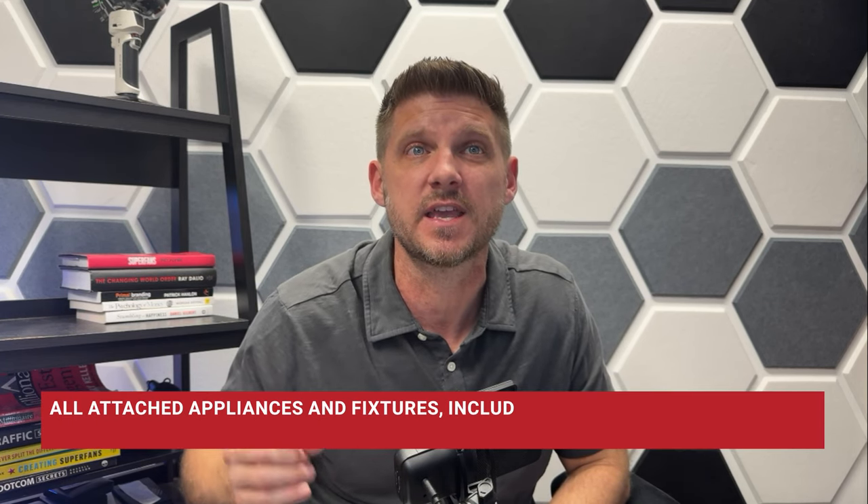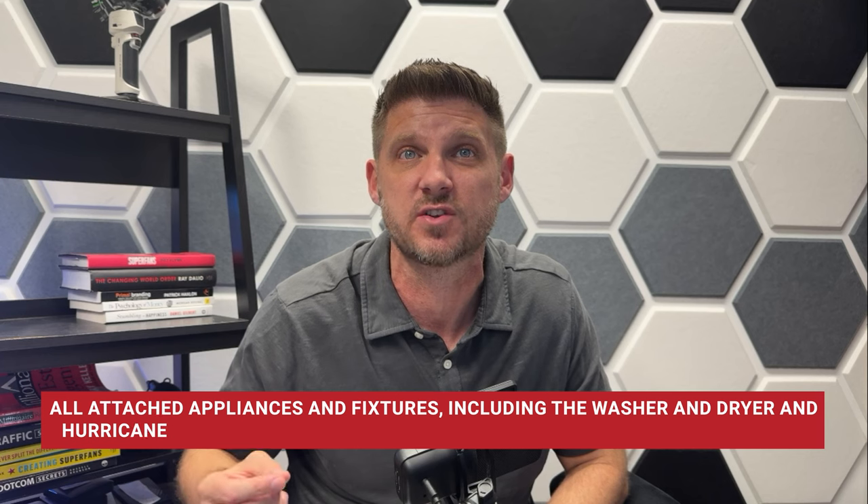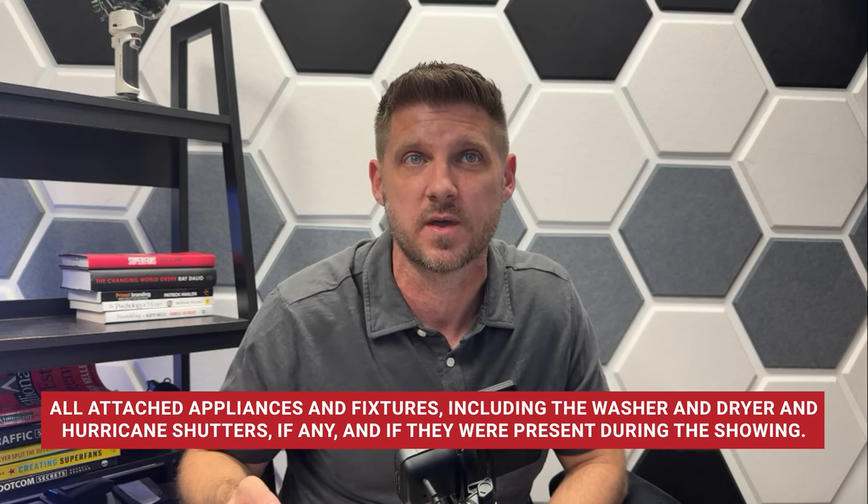You want to add this phrase to the as-is contract on lines 21 and 22: 'All attached appliances and fixtures, including the washer and dryer and hurricane shutters, if any, and if they were present during the showing.' If you don't do this and the washer and dryer are gone, you're going to learn a mistake the hard way.